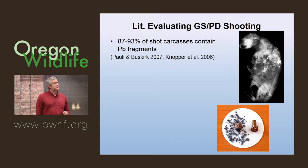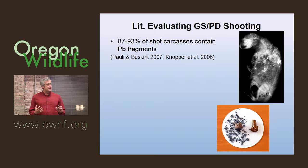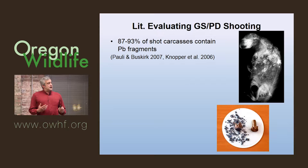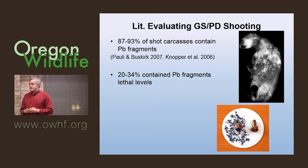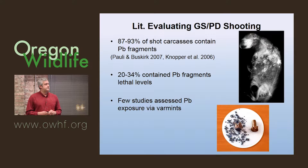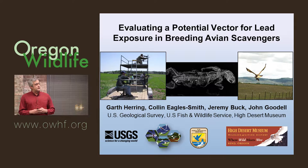Looking at the literature, what little has been done: we know from experimental studies that there are a lot of fragments in carcasses — most carcasses shot with lead had lead fragments. That research has been done. And a lot of those carcasses contained enough fragments to be lethal to a raptor nestling. But few studies have directly gone out and sampled raptors with respect to varmint hunting like ground squirrel or prairie dog shooting. With some collaborators — USGS, Garth Herring and Colin Eaglesmith, and Jeremy Buck with Fish and Wildlife Service — we joined forces to ask: is ground squirrel shooting a vector for lead exposure in avian scavengers in Oregon?